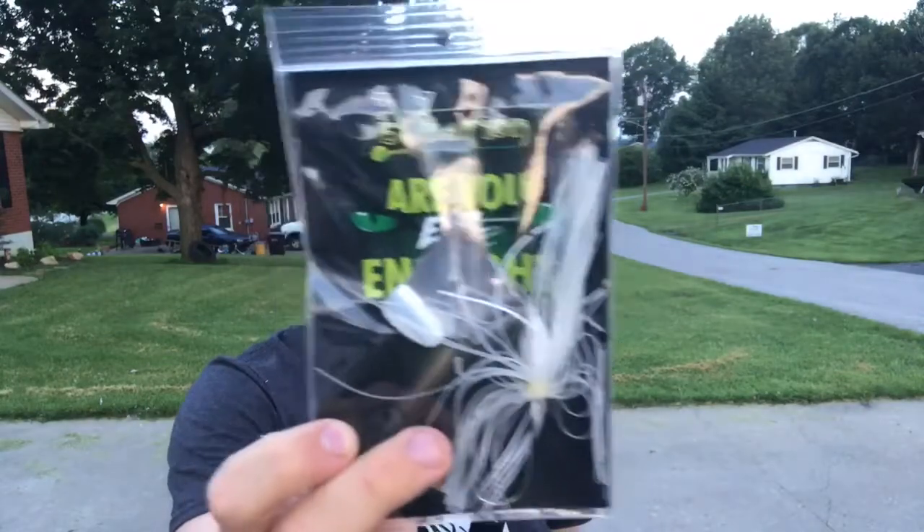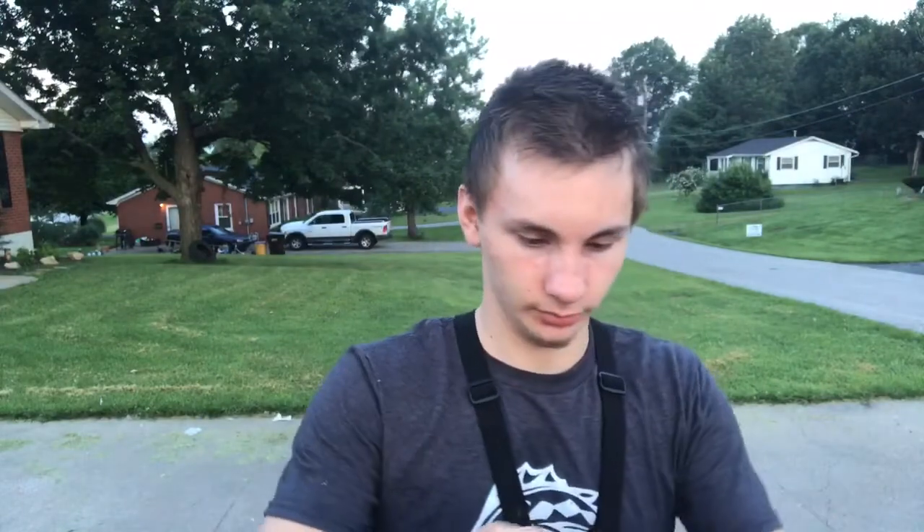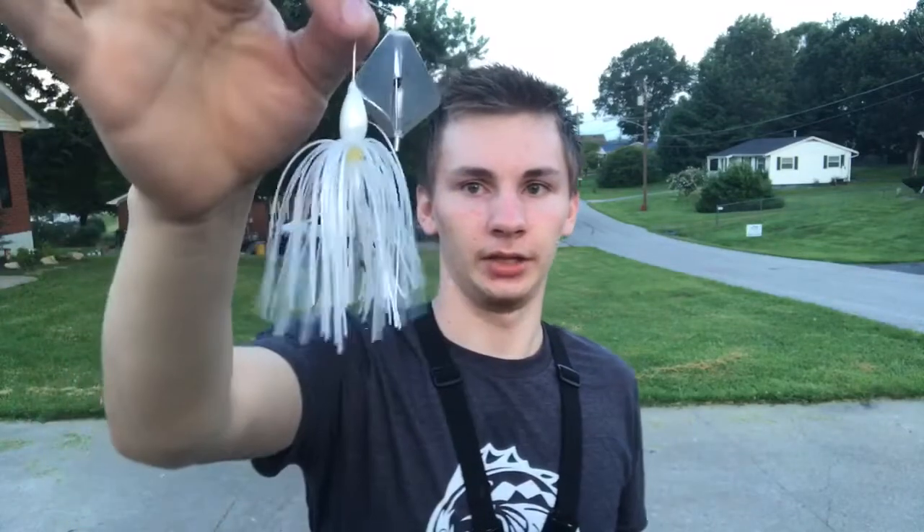Next up we got the Evolution buzz bait for $5.99 — again it says 'Are you evil enough.' I really like this color. It's about 6:30 in the morning, the sun is on the brink of the horizon but it's daylight, so conditions right now would be great for a buzz bait. It looks like it's a clacker — that's when the blade hits the jig head — and the color would work really great out here in Kentucky.